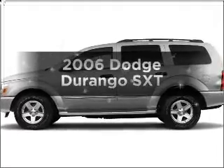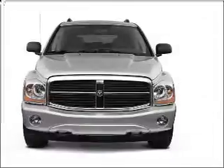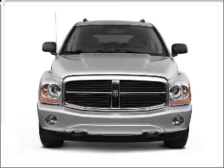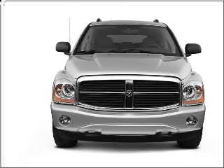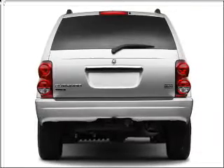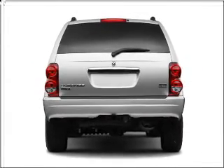Introducing the 2006 Dodge Durango — everything you need under one roof with this great vehicle. With a powerful eight cylinder engine connected to a smooth shifting automatic transmission, premium wheels lend a distinctive appearance. The anti-lock braking system will help deliver you safely to your destination.